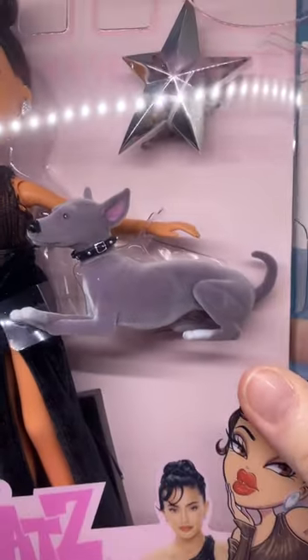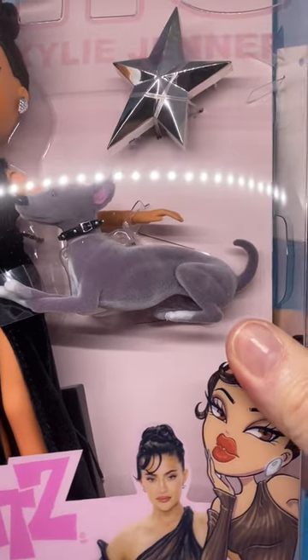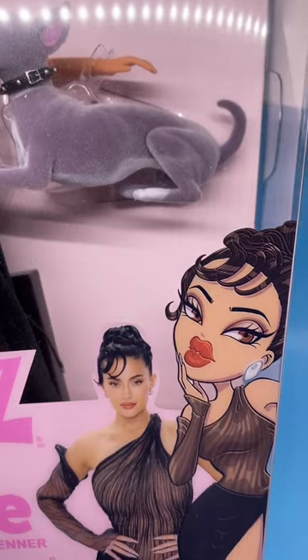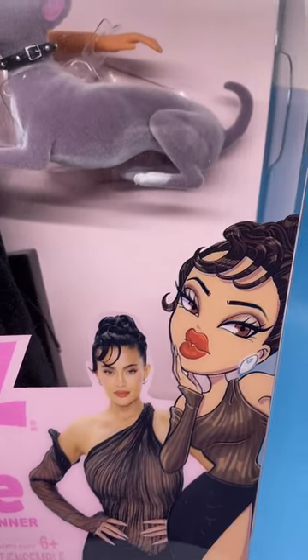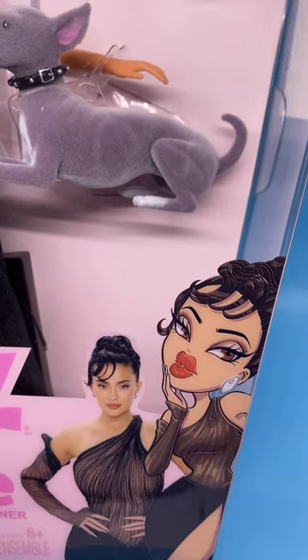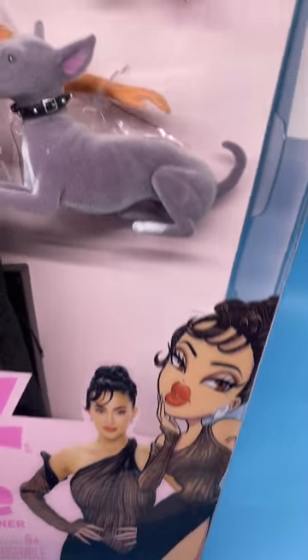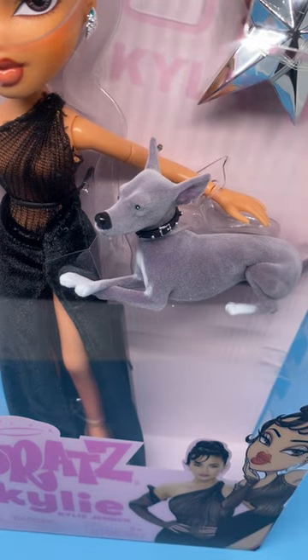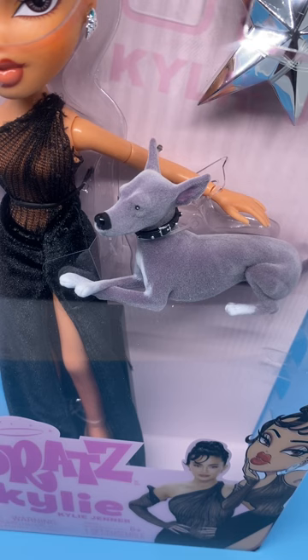Here's the picture of her at the bottom of the box. With a caricature of her as well, with the big Bratz lips. And she is wearing the dress she wore at the 2022 CFDA Fashion Awards.